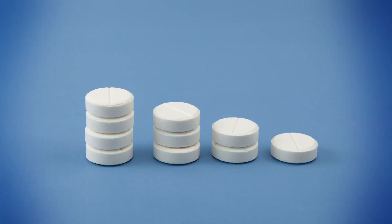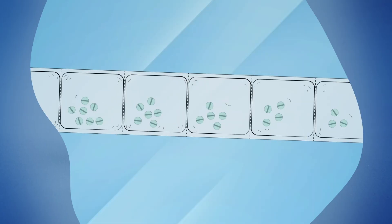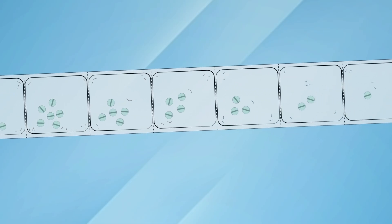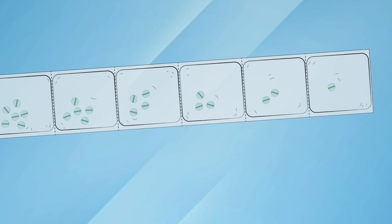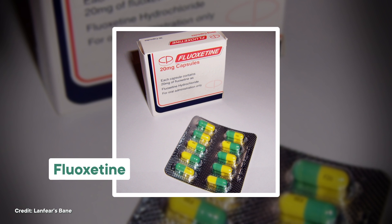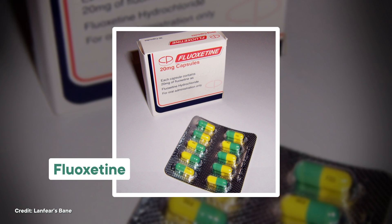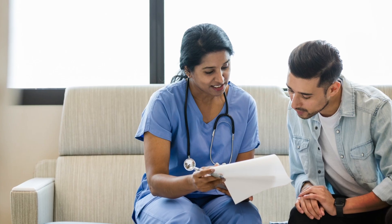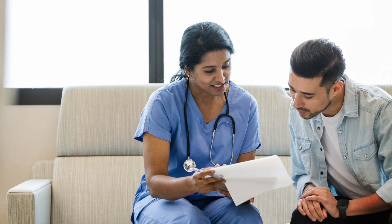So we know what the zaps feel like and we've identified some things that trigger them, but how do we make them not happen? The primary recommendation is to taper off antidepressants as slowly as possible, stepping the dosage down bit by bit. There are even special tapering medication strips designed so each dose has a little less drug than the one before, which is helpful for drugs not made in many incremental doses. Some doctors also recommend switching to fluoxetine first and then tapering off that, because fluoxetine has a really long half-life and far fewer withdrawal symptoms. But unfortunately, this is a research gap, and we need more studies.